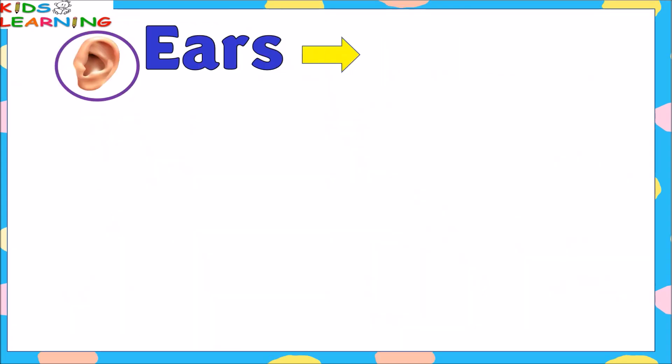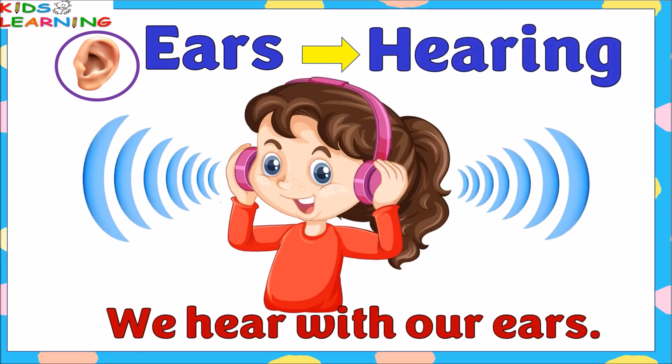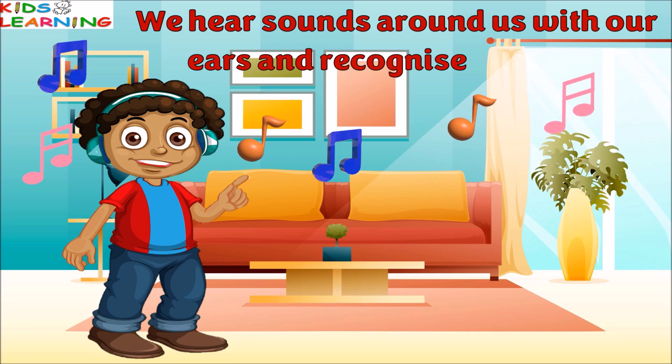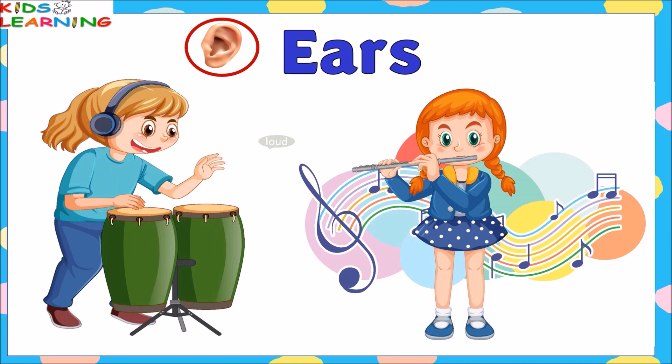Ears give a sense of hearing; we hear with our ears. We hear sounds around us with our ears and recognize them. Ears tell us which sound is loud and which is soft.